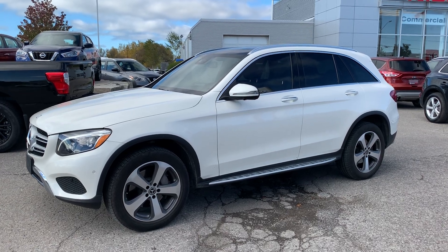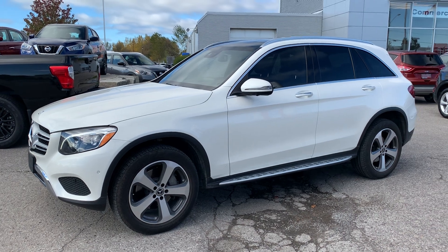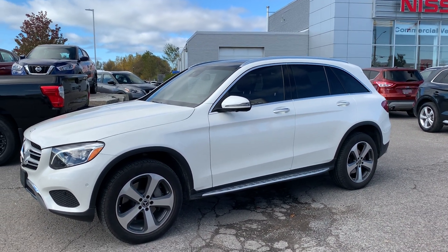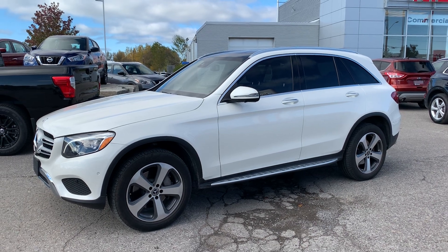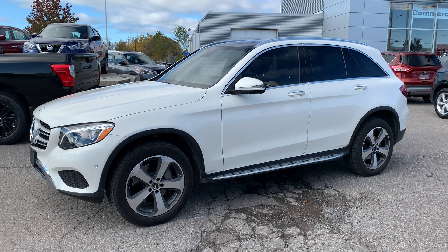What's up Internet? This is Skinny at Coburg Nissan. Let's have a look at this 2017 Mercedes GLC 300 4Matic. It is a second-owner vehicle, no accident history, and it has just over 45,000 kilometers on it, and it's an absolute beauty.